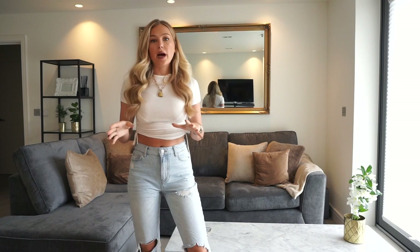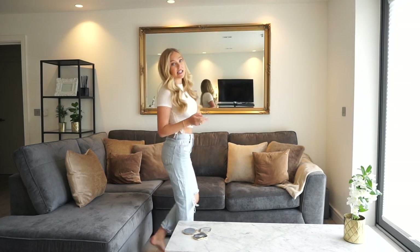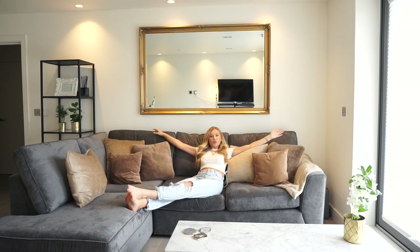This sofa was from DFS — we managed to get it on, I think, half price, so always look out for sofas that are reduced because they are just as good as full-price ones. It is really comfortable and I'm so happy with the way it looks. I absolutely love the color of it. It's not going to get dirty easily because it's a dark fabric, which was really important for me — I wanted a sofa I can just chill on, watch the TV, put my feet up, have a cup of tea on, and not worry about it getting super dirty.